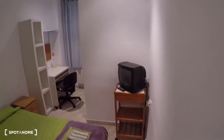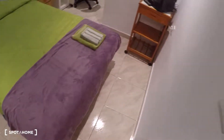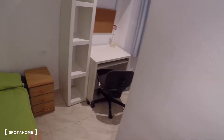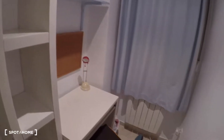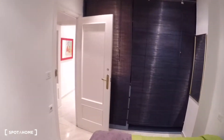This is bedroom number three, which is now available. It has a double bed, a TV, a bedside table, some shelving, a desk, a chair, a heating unit, and a window with exterior views. There is also a large wardrobe with a lot of storage, drawers, and a mirror on this wall.